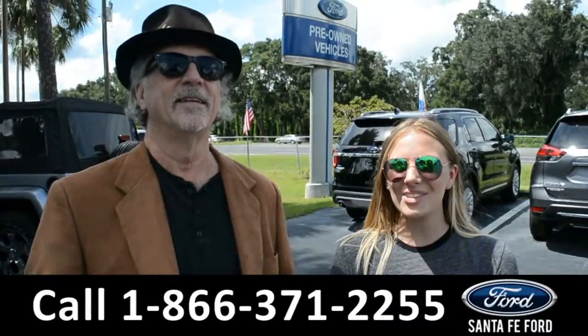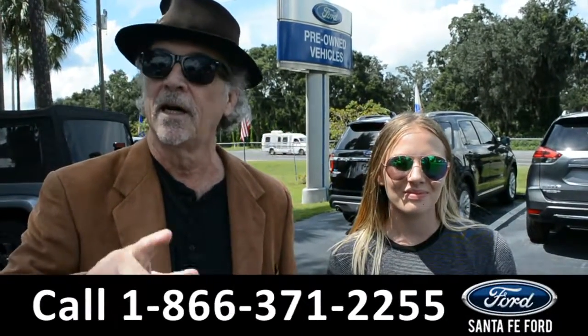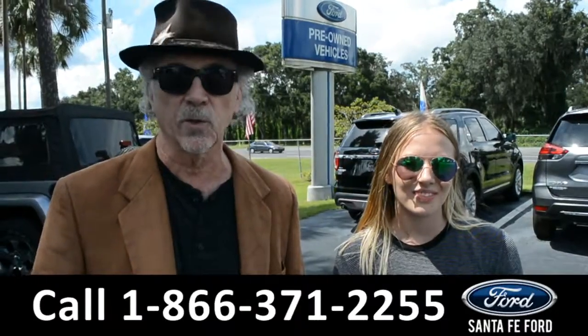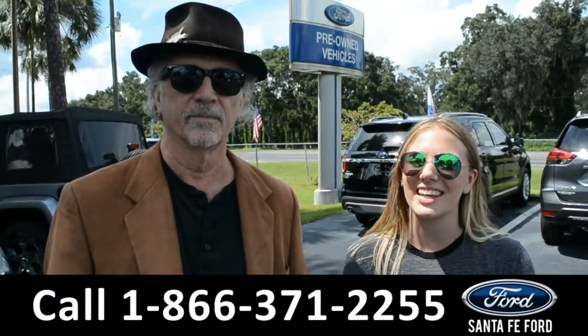Hey, this is Randy, and this is Kelsey, SantaFeFord.com, where we have hundreds of vehicles for sale, all at I-75X and $399. Stay tuned, we're about to take a closer look at one of them, right now.